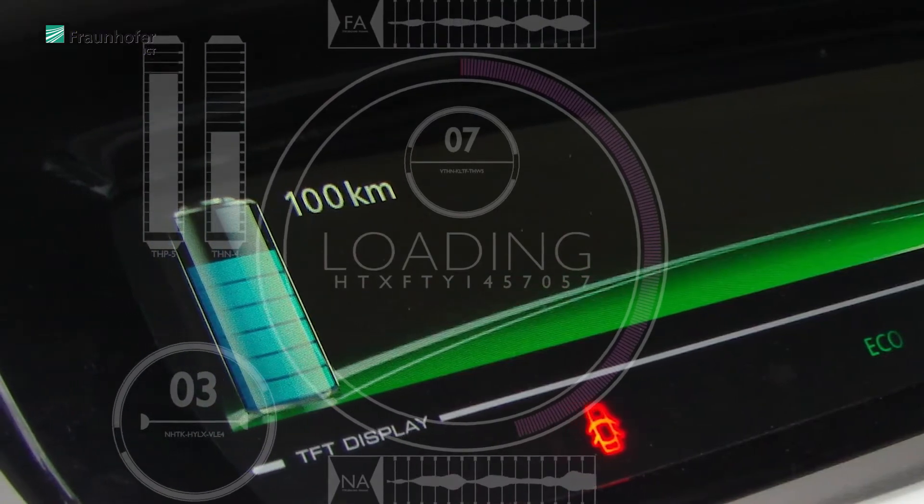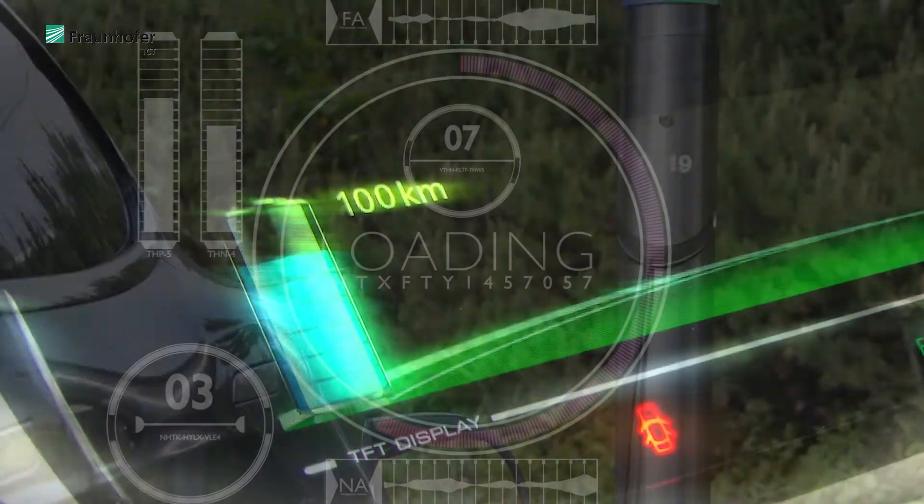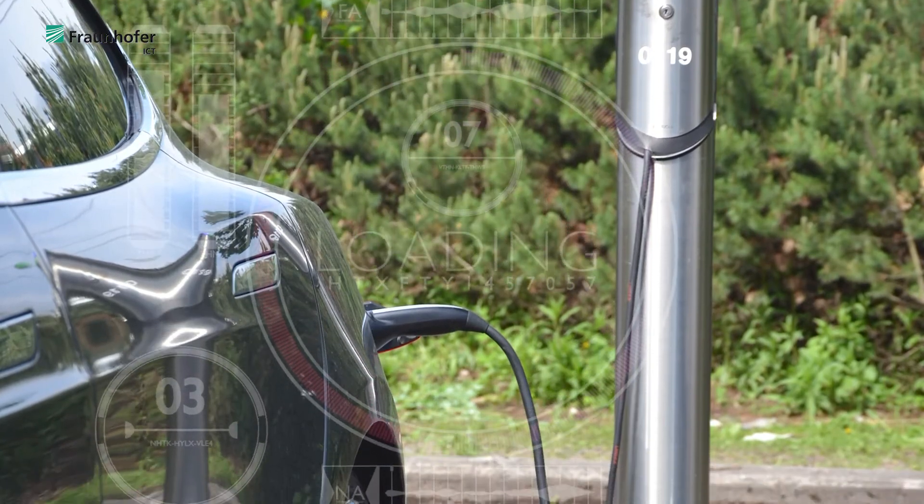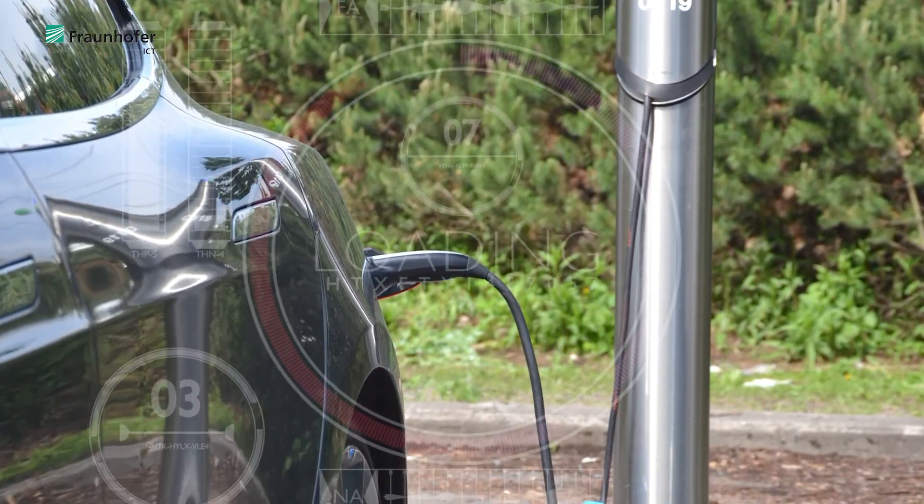Reducing the charging time is seen as the key challenge to ensure broad acceptance of electric vehicles. Fast charging systems with charging capacities up to 350 kilowatt are currently under development. Due to the high power, new challenges arise for the cooling system as the battery cells heat up very rapidly and must also be cooled efficiently. For all these processes, properties such as thermal conductivity, flame retardancy and electromagnetic shielding can be achieved by modifying the resin system.